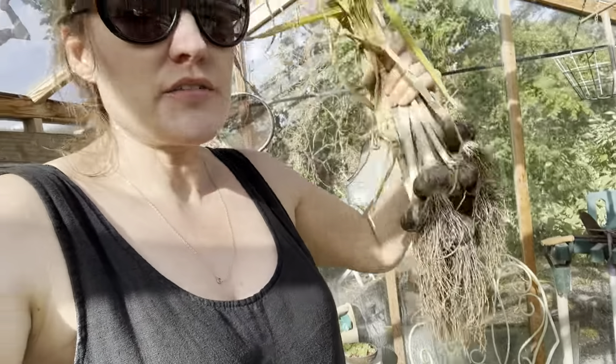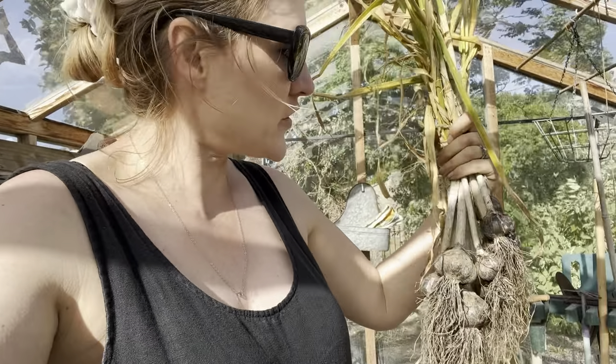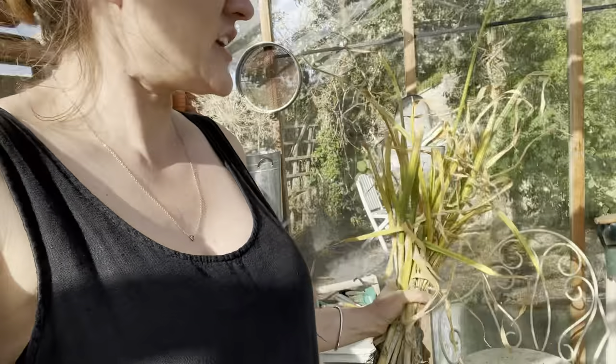That's me done in the greenhouse for the day - me and my garlic. It's a lovely combination of mud and garlic. I'm going in - I've got to find somewhere cool and dark for it to cure for four to six weeks. I'm not sure I've got anywhere cool and dark - I'll have to prowl around the house.